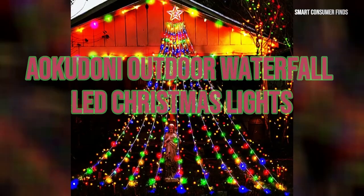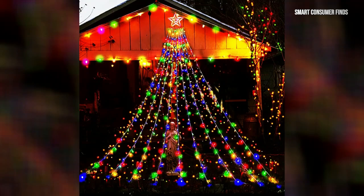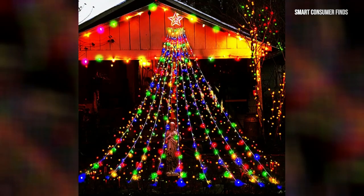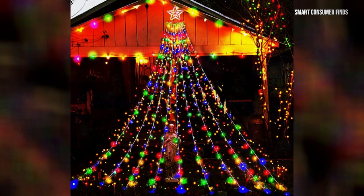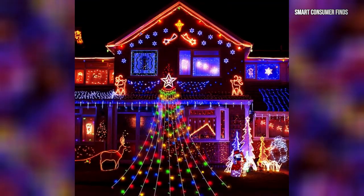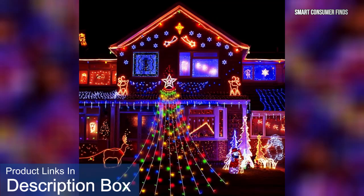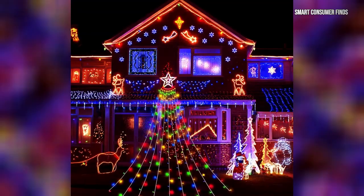Now comes the Ocadone Outdoor Waterfall LED Christmas Lights. Designed with 350 LEDs and two glowing stars, these lights are perfect for decorating tall trees, eaves, or porches. With eight lighting modes, they add versatility to your decor, while the easy installation makes setup a breeze. Use these waterfall lights to transform your yard into a winter wonderland that will leave neighbors in awe.